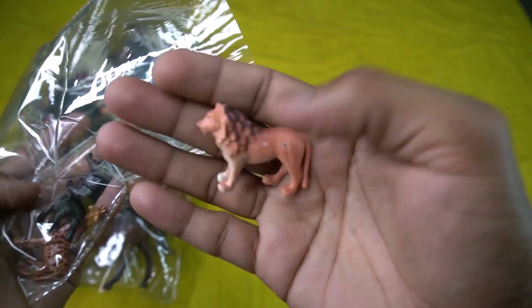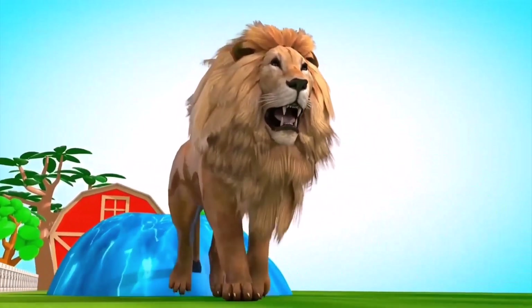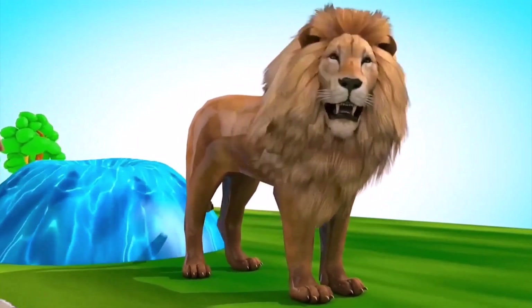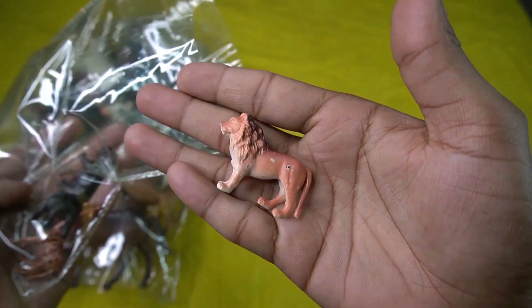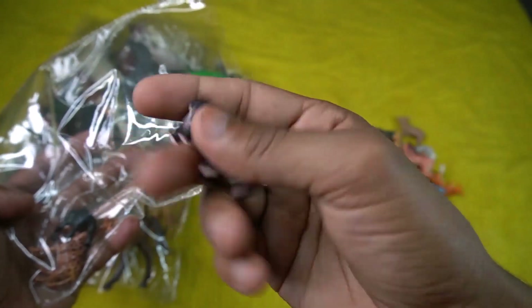Lion! Wow guys, very nice look guys — lion! Design is so beautiful guys, lion amazing design. Lion, so sight this lion. And the next guys — black hippopotamus! Wow guys, very nice look!